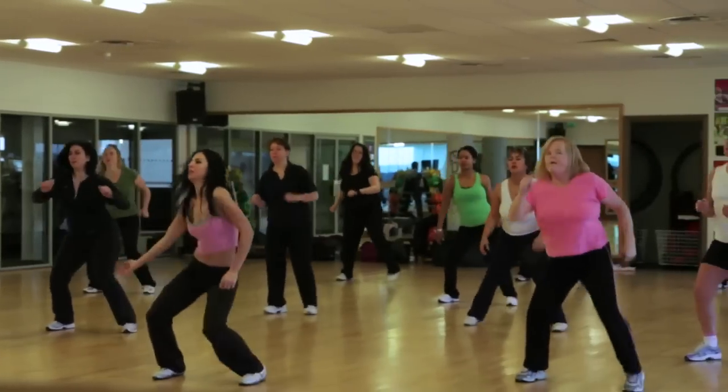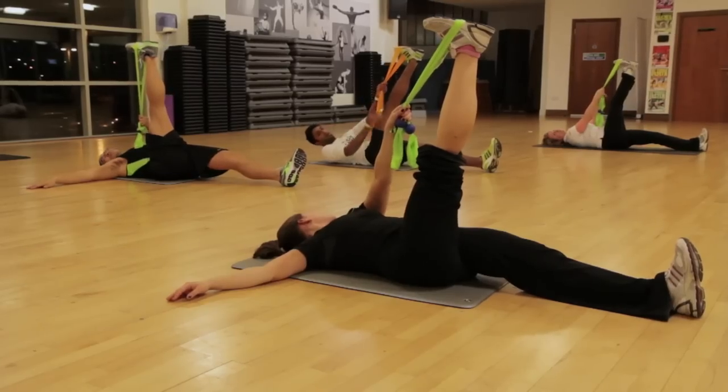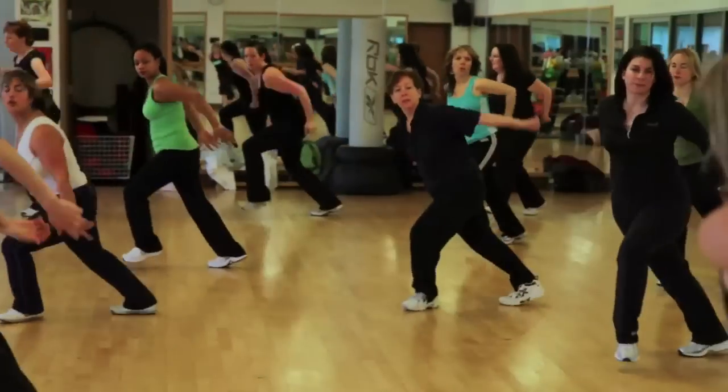We've got other classes available as well, such as more specialised classes, dance classes and classes that work other body parts such as Jakari Fit to Flex or Salsa Dancing for example.